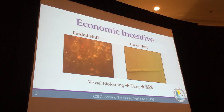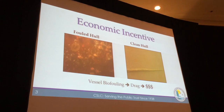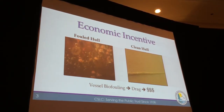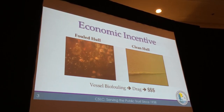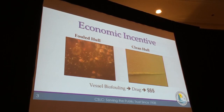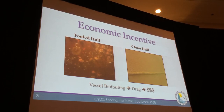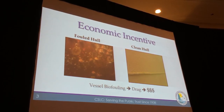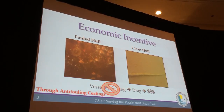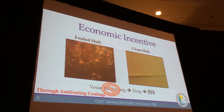The economic incentive is often for the smooth surfaces of the vessel, where when the vessel is moving through the water it experiences drag. That doesn't necessarily include some of the niche areas where they don't create drag when the vessel is moving. A preventive way to deal with vessel biofouling is through the use of antifouling coatings, and that is what I'm going to focus mainly on for the rest of my talk.